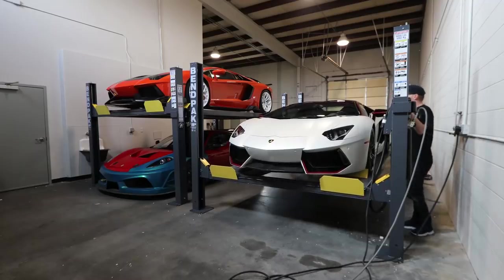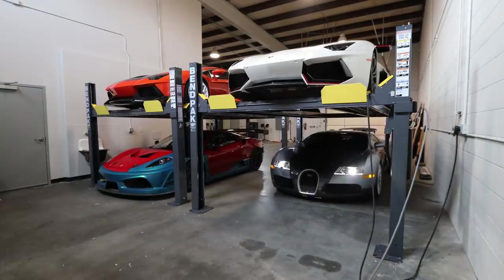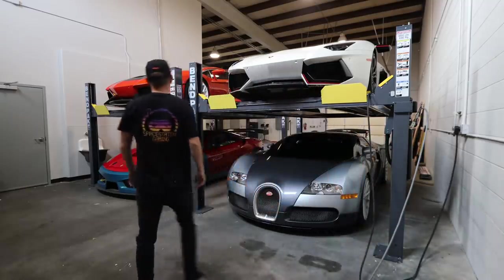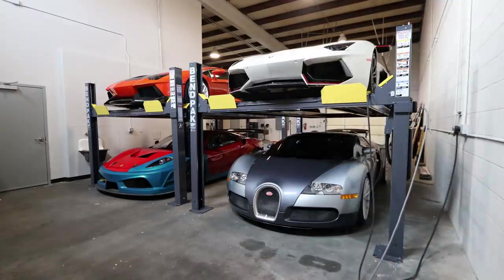We need to talk about this car because this car was in an accident — it has a rebuilt title — and that's why we're wide-bodying it. Just going to push this button right here and let it raise to the sky. It's so cool to see the Aventadors next to each other.